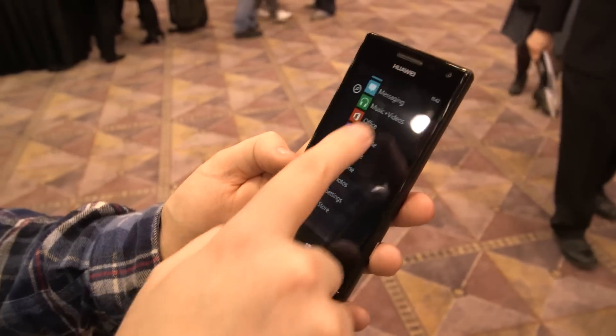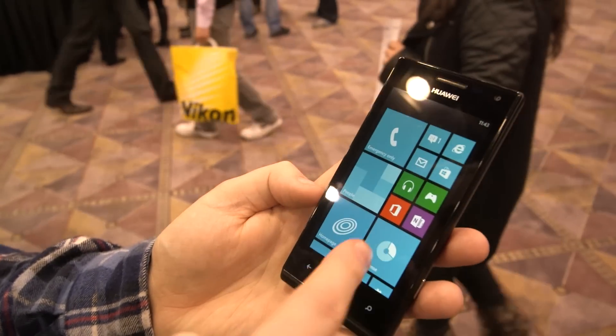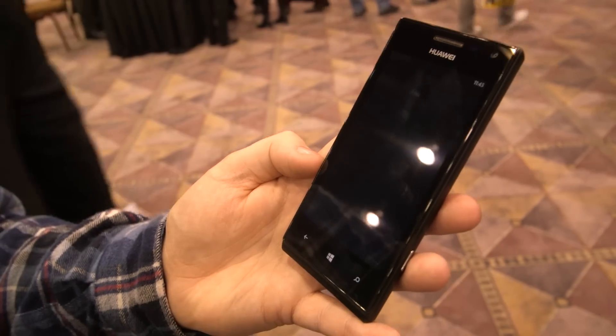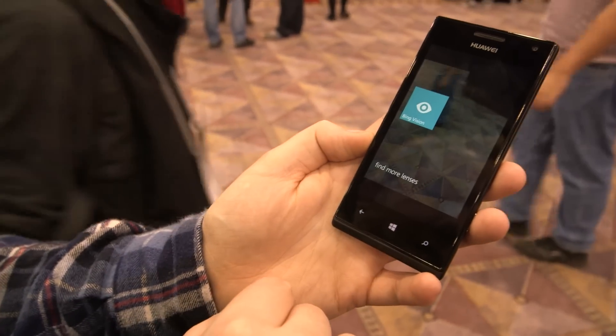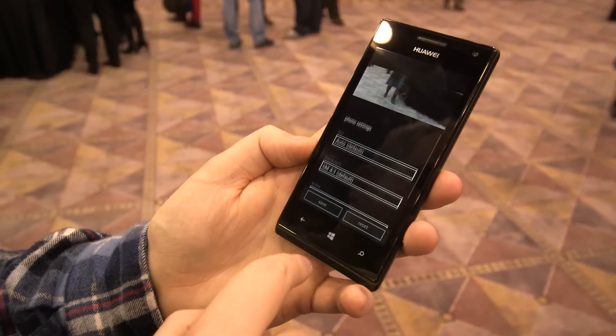Looking at the software side of things, there doesn't seem to be too much customization going on. You've actually got Datasense, which is fairly unusual to see on Windows phones at the moment, so that's obviously on there. Looking at the camera, there are no lenses in here, so Huawei haven't really done a lot in terms of camera customization.